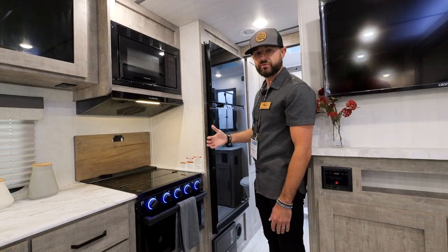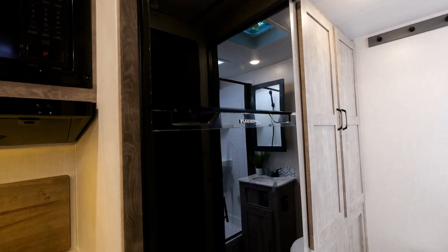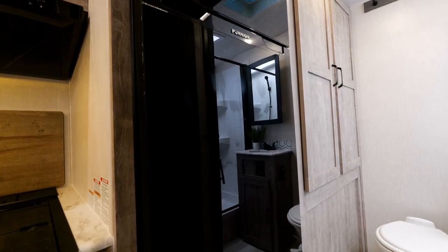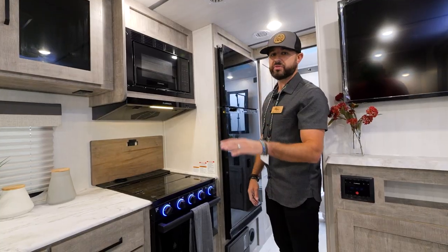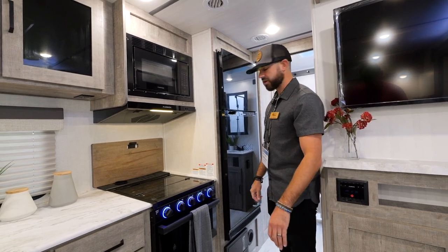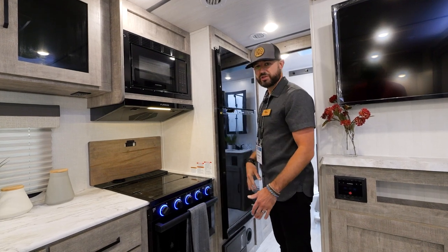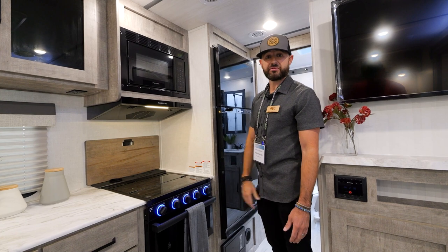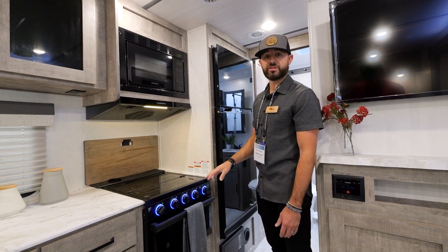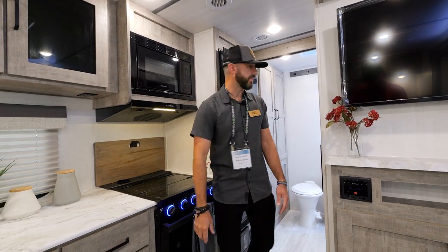I want to show you the black glass 12-volt, 10 cubic foot refrigerator. As you're shopping around, this is going to be one of the biggest refrigerator setups you're going to see. The 12-volt pairs great with our solar setup. A lot of times you're going to see a six or eight cubic foot refrigerator, even five in smaller floor plans — and we've got the 10 cubic foot in all models in the Surveyor lineup.